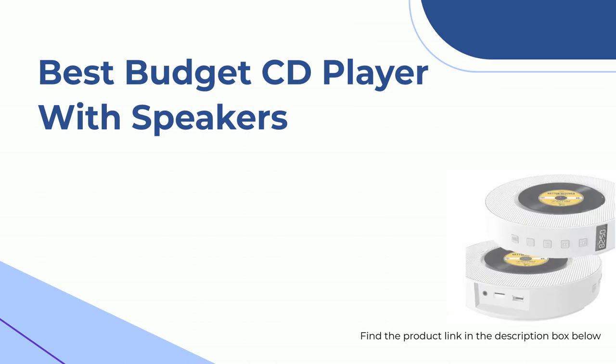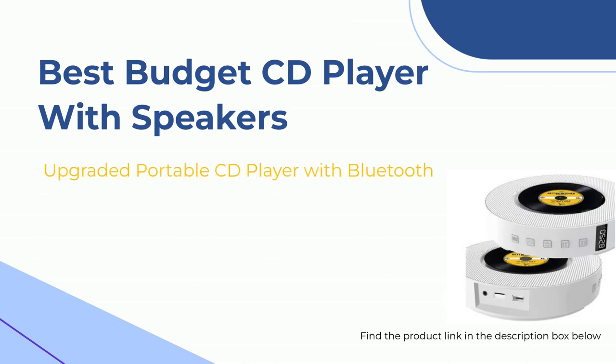Have you checked out the new upgraded portable CS speaker for budget CD players? It's seriously impressive. Despite being small and inexpensive, it's got Bluetooth, USB, memory card, and even FM radio. The remote control is super user-friendly and the sound quality is amazing with no annoying distortion. Plus, it comes with all the necessary extras like a wall-mount bracket, power cord, and aux audio cord. It's a steal for the price.